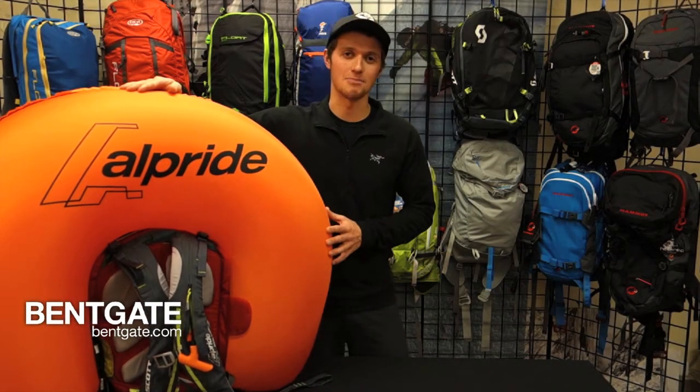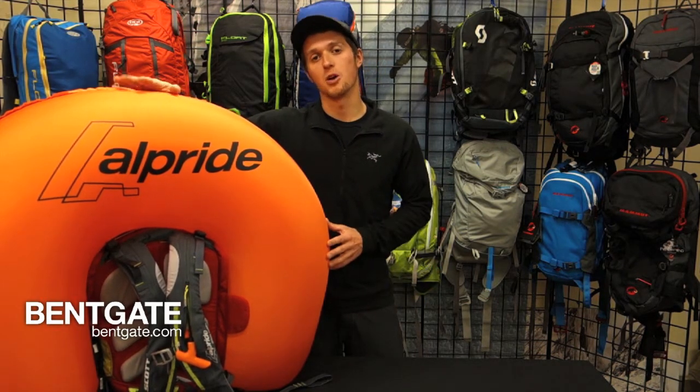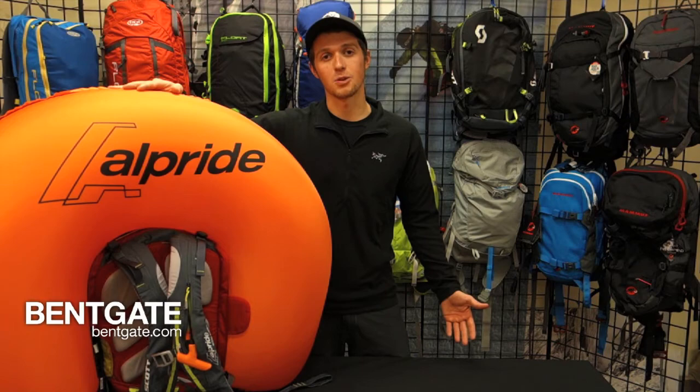We hope you enjoyed our video on the Scott Alpride airbag systems. Check out the other videos we have demonstrating some other airbag systems out there, and as always, feel free to give us a call or shoot us an email with any questions. Thanks again for watching.